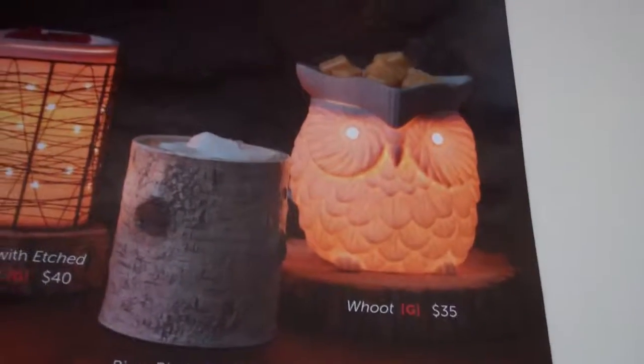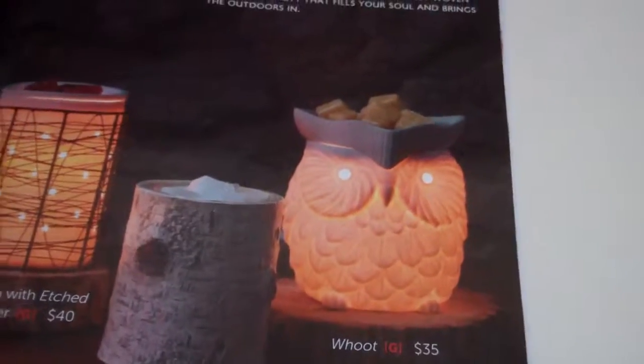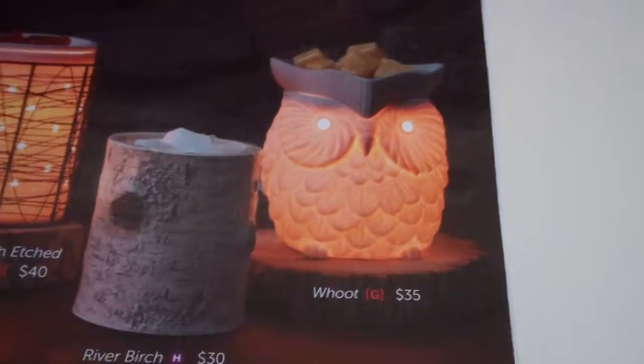And here are some great suggestions for the Be Natural collection. This is the Woot Warmer. This has been a very, very popular warmer — when lit up, the porcelain glows from within. And this is $35.